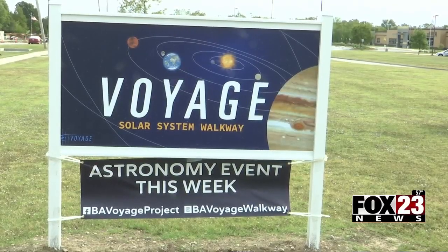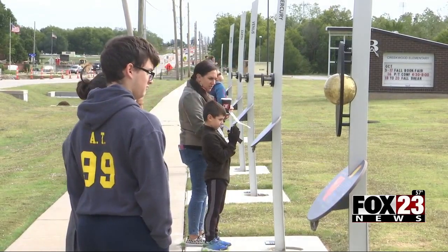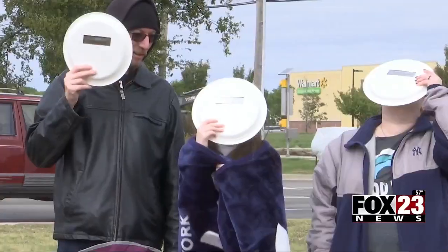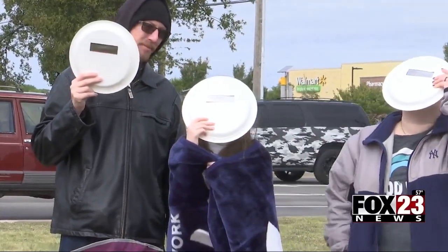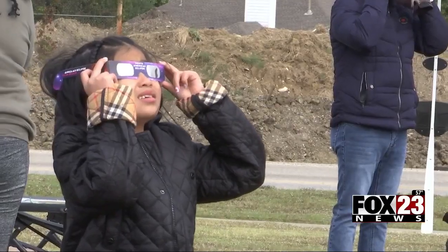The gathering was also held right next to the Voyage Solar System walkway, a walkable model scale installed in Broken Arrow last year — it's 1 to 10 billionth scale. You can literally walk down the sidewalk and see relative distances from one object to the next. Many children got a chance to both walk through the model and view the eclipse. "It seemed like the moon was halfway through uncovering the sun. It was pretty."